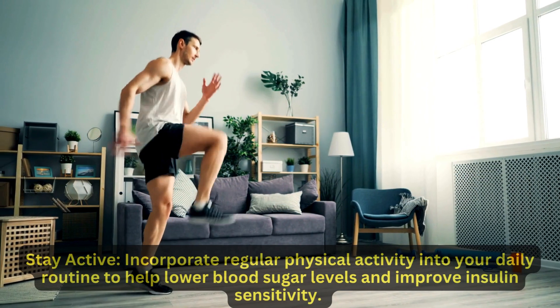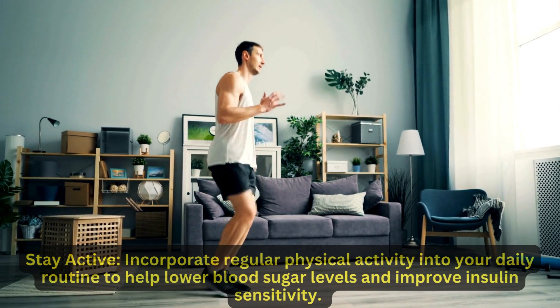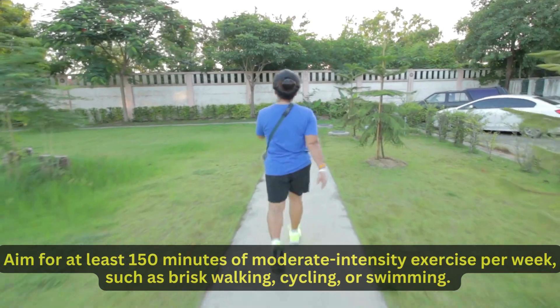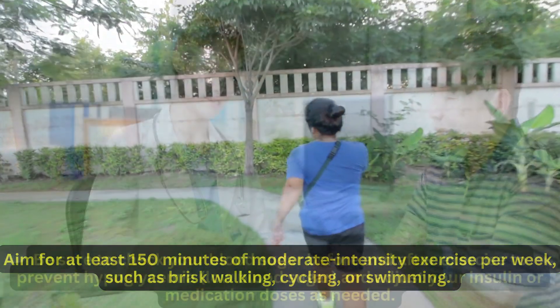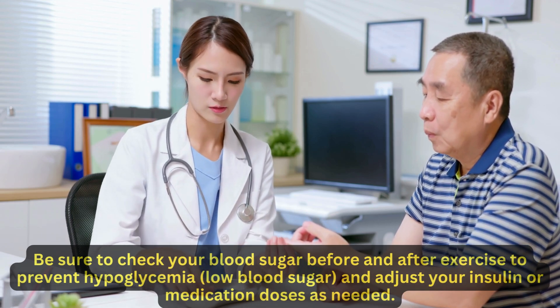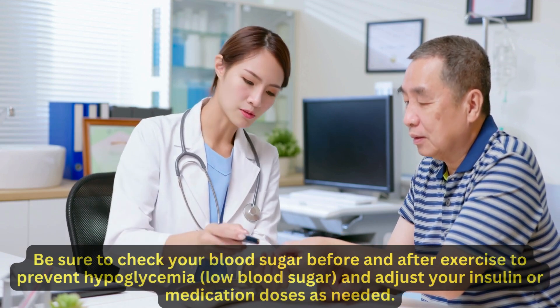Stay active. Incorporate regular physical activity into your daily routine to help lower blood sugar levels and improve insulin sensitivity. Aim for at least 150 minutes of moderate-intensity exercise per week, such as brisk walking, cycling, or swimming. Be sure to check your blood sugar before and after exercise to prevent hypoglycemia (low blood sugar), and adjust your insulin or medication doses as needed.